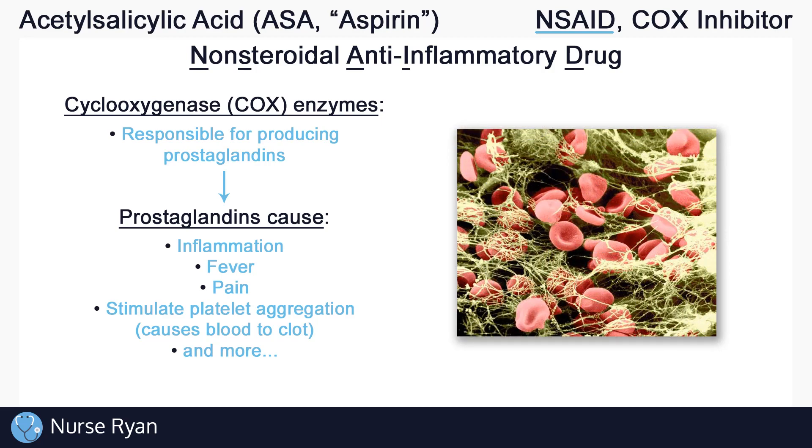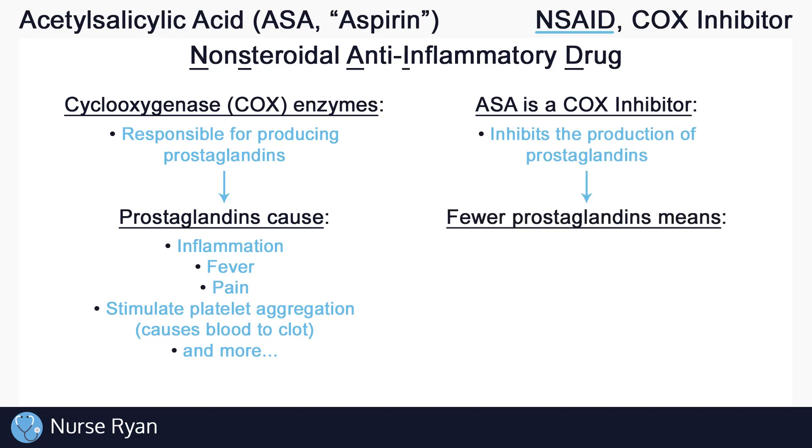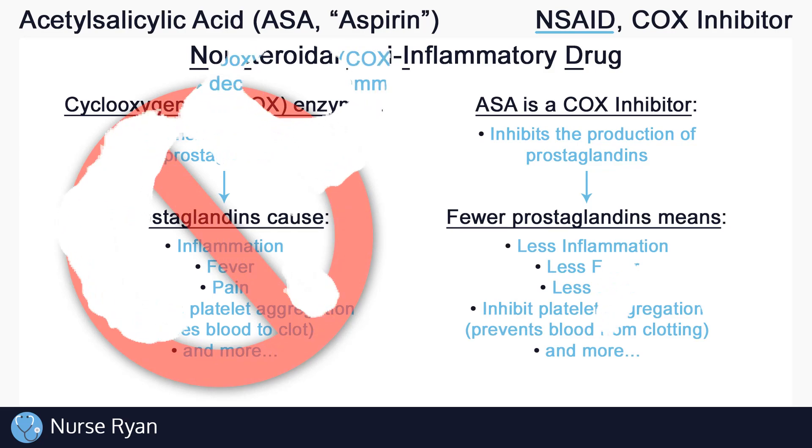Platelet aggregation is when platelets form a kind of mesh that traps red blood cells and promotes blood clotting. So, without going into too much detail, prostaglandins help to cause all of these things. ASA is an example of a COX inhibitor, which in turn inhibits the production of these prostaglandins, and fewer prostaglandins leads to less inflammation, less fever, less pain, and less blood clotting.